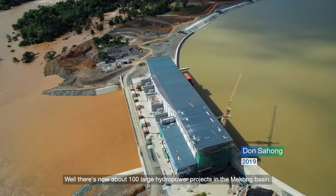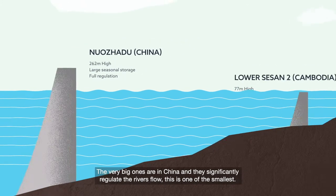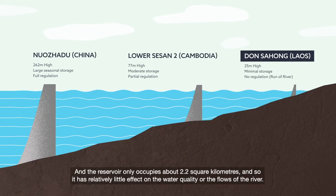There are now about 100 large hydropower projects in the Mekong Basin. The very big ones are in China and they significantly regulate the river's flow. This is one of the smallest, plus the actual dam itself is quite a small, low dam. The reservoir only occupies about 2.2 square kilometres, so it has relatively little effect on the water quality or the flows of the river.